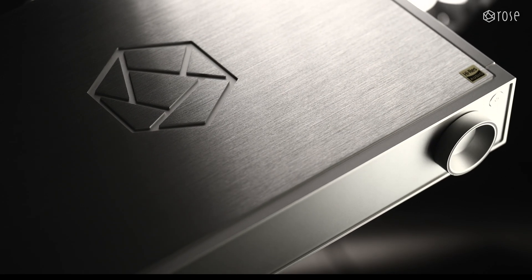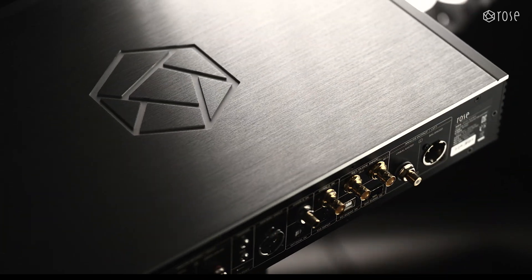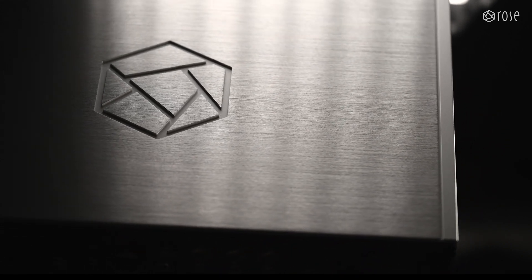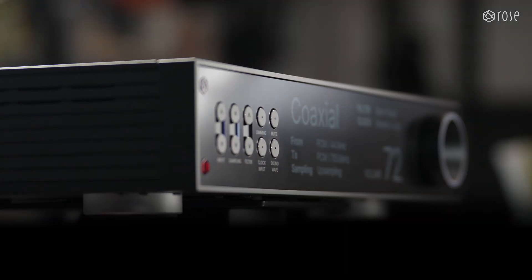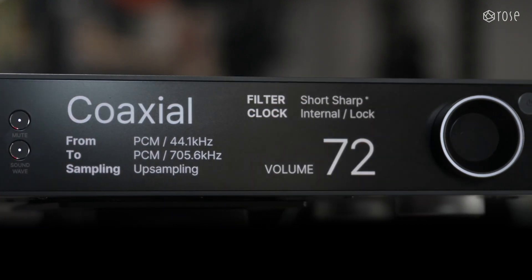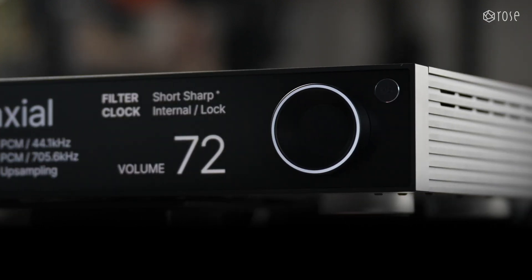Let's begin with the most striking aspect: the exterior design. The RD-160 embodies a perfect fusion of advanced technology and aesthetics. Its sleek metallic case combines luxury with durability, while the precisely crafted edges and smooth surfaces convey a sense of high-quality craftsmanship. The elegantly integrated hidden screen on the front panel offers an intuitive visual representation of digital signal processing and status through various display modes, providing a user experience reminiscent of operating a futuristic device.